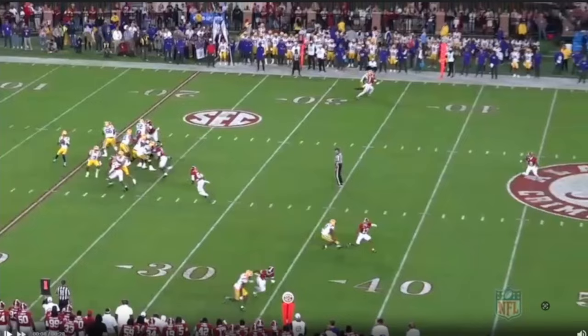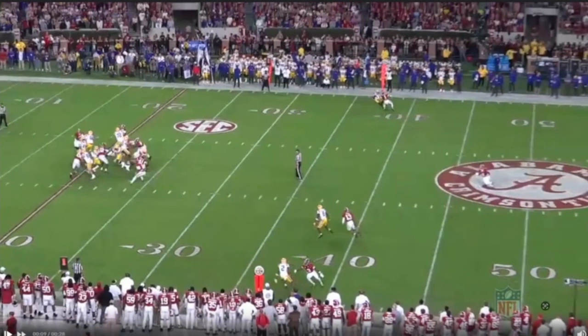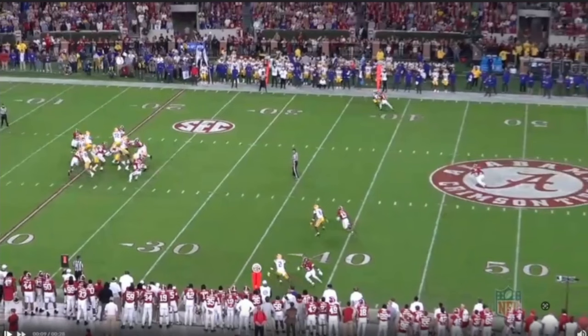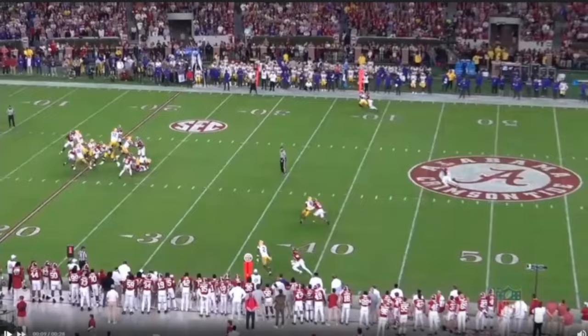Yet you're going to see some throws that are just a little bit off throughout the game. So you see right here, his receiver's got to go diving inside to catch the football - so it's not a horrible ball. I like the decision, I love the timing, quick hitch, ball's out. I'd like to see the ball on the outside shoulder here. Just little things from an accuracy standpoint that I'm still questioning with Daniels.